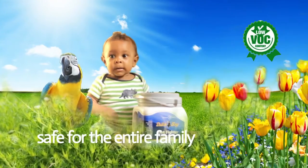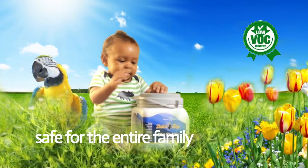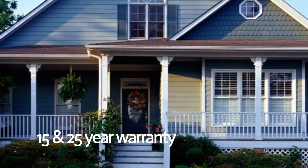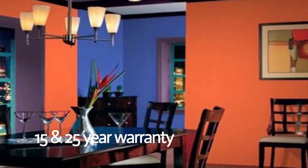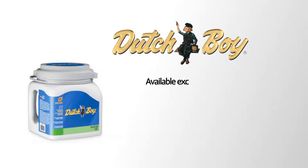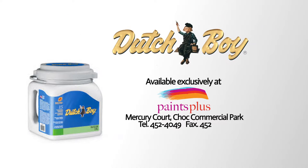That means no odor and safe indoor air quality for the office and at home for the family, including babies and pets. It comes with a 15 and 25 year warranty, and best of all, it's great value for your money. Try it now. Get your Dutch Boy Paints exclusively at Paints Plus, located at Mercury Court Shock Commercial Park. Dutch Boy — simple innovations.